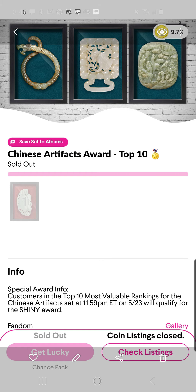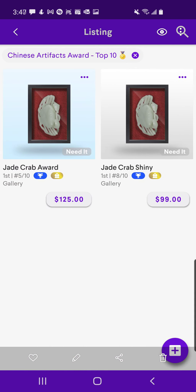Chinese Artifact Award, top 10 — here is the Jade Crabbe Award. You can get them for just about $100. I'm sure if you offer $60 or $70, they'll take it.